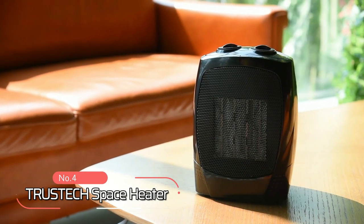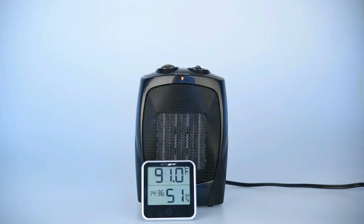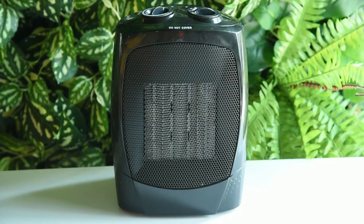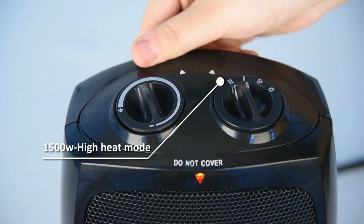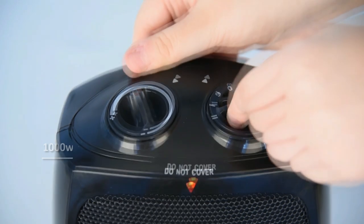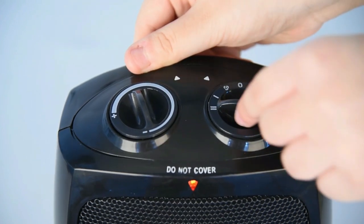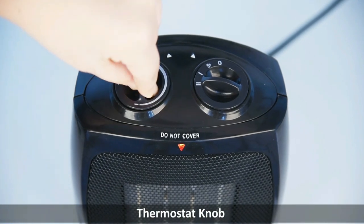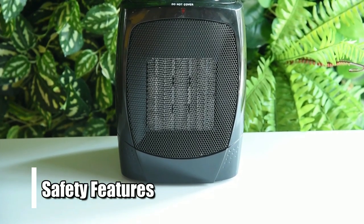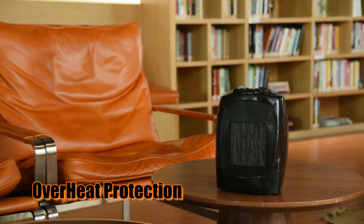At number 4 is the TrusTech Space Heater. This heater comes with 1500 watts of heating power that can quickly heat an area of up to 200 square feet. Whether you need to heat a small bedroom or an entire living room, it will do the job quickly and efficiently. It comes with two heating modes, high heat and low heat, so you can adjust its power according to your needs. It also has a fan mode for times when you don't need extra warmth but just want some air circulation in the room. The adjustable thermostat allows you to select the exact temperature you want your room to be. Plus, this heater has several safety features, such as a tip over switch that automatically turns off the unit if it gets knocked over and overheat protection that shuts off the unit if it gets too hot.